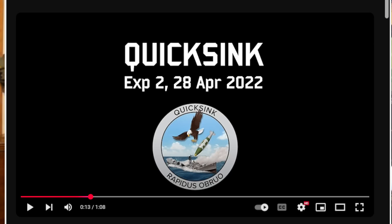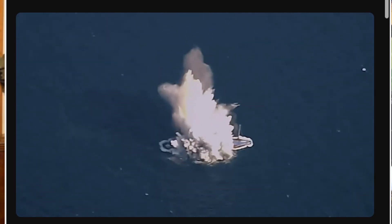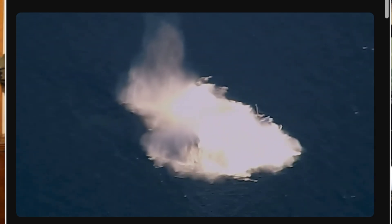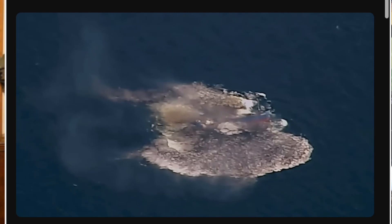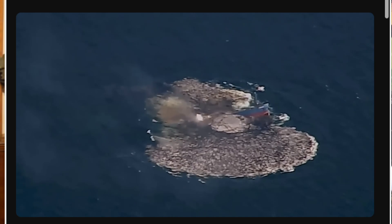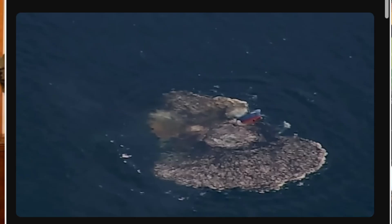Our adversaries are going to do something very similar and create something similar to use against us. But cheap, effective — it gets rid of large ships and small ships. You saw what it did to that small ship, and it was just gone. An adversary in the Southwest Pacific is going to have a lot of vessels this size, and the fact that in under 60 seconds it literally disappears from the surface is going to be a huge gain for us.